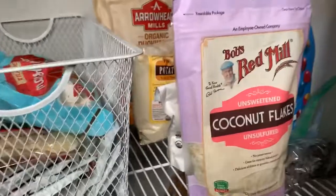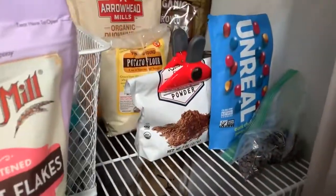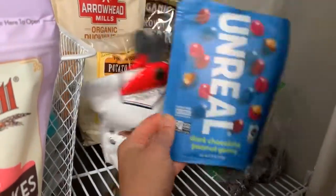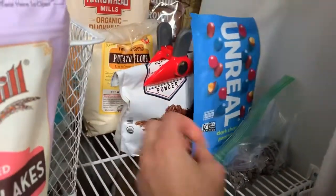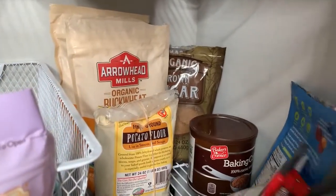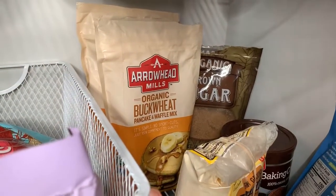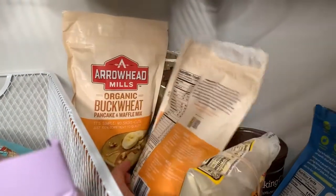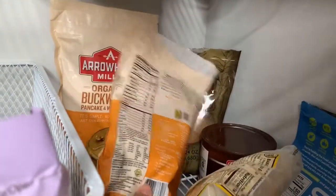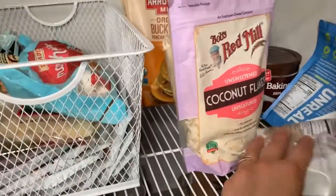Up here is kind of the baking section. I have some coconut flakes, raw cacao, these vegan dark chocolate M&M-style things, some vegan dark chocolate nibs, coconut sugar, baking cocoa, and potato flour. I'm really disappointed because I thought buckwheat was gluten-free, but when you look at the back it's mixed with other things and contains wheat — very upsetting. I'll give that to my parents.